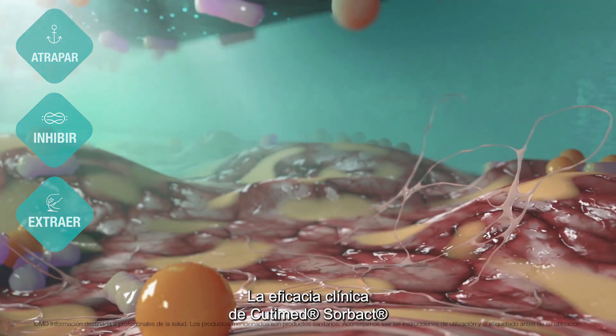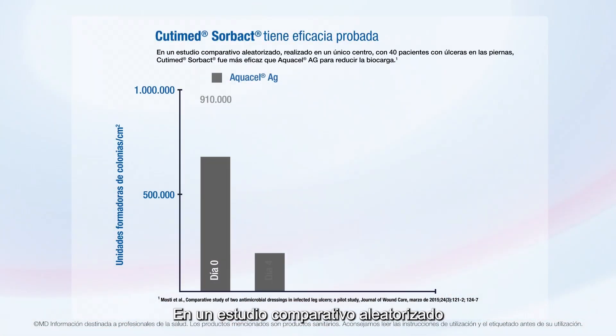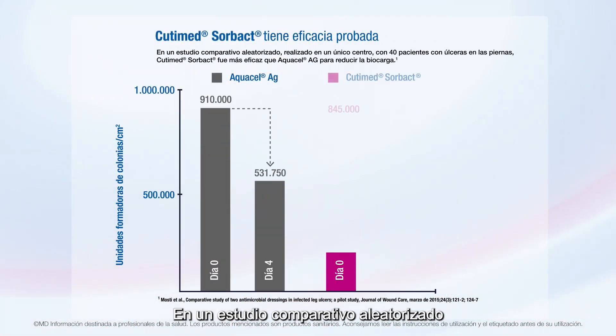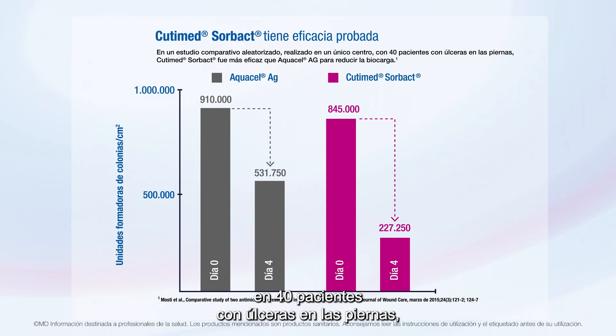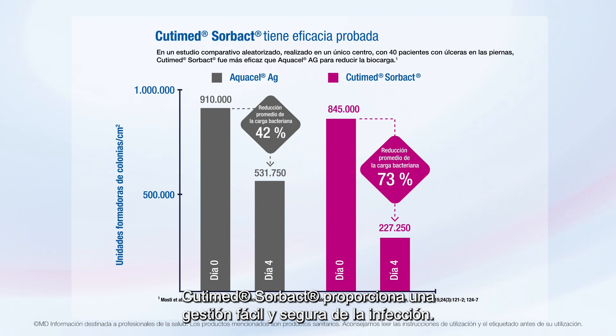The clinical efficacy of Qtimet Sorbact is proven worldwide. In a randomized comparative single-site study of 40 patients with leg ulcers, Qtimet Sorbact was more effective at reducing bio-burden than AquaCell AG, showing an average bacterial load reduction of 73.1%. Qtimet Sorbact provides you with easy and safe infection management without known contraindications.